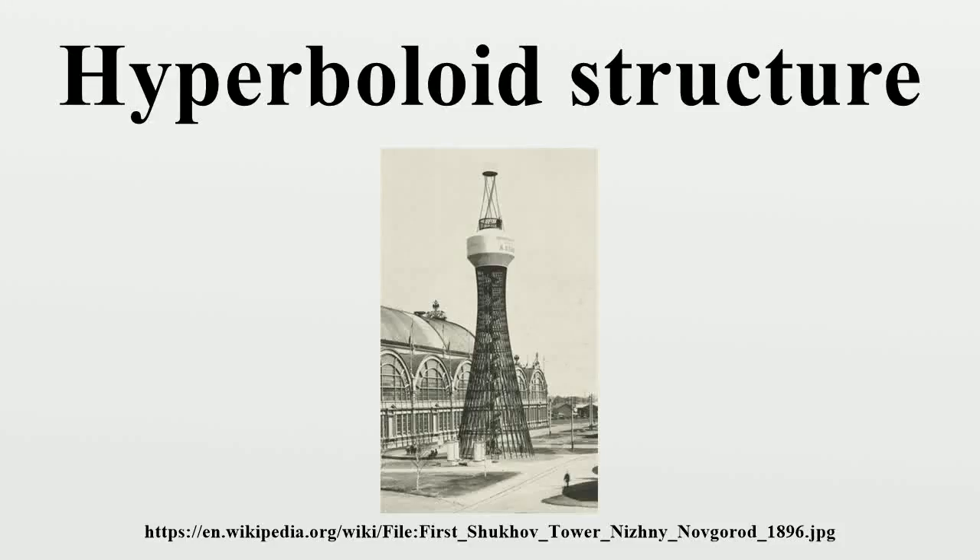Hyperboloid structures are architectural structures designed using a hyperboloid in one sheet. Often these are tall structures such as towers where the hyperboloid geometry's structural strength is used to support an object high off the ground. But hyperboloid geometry is also often used for decorative effect as well as structural economy. The first hyperboloid structures were built by Russian engineer Vladimir Shukov.